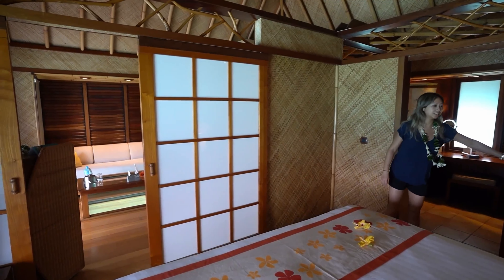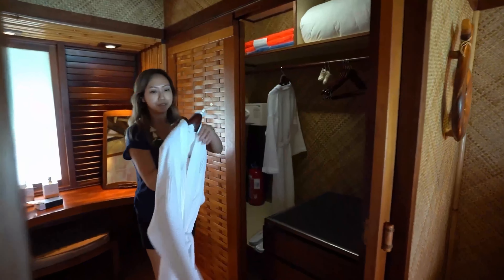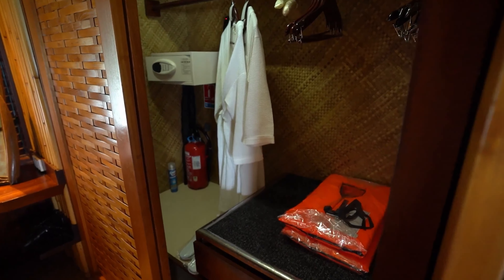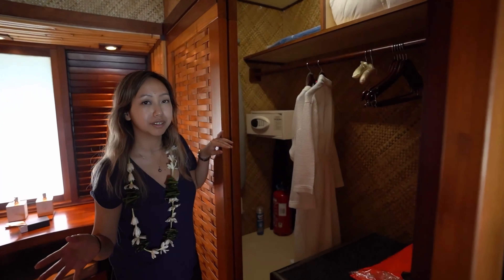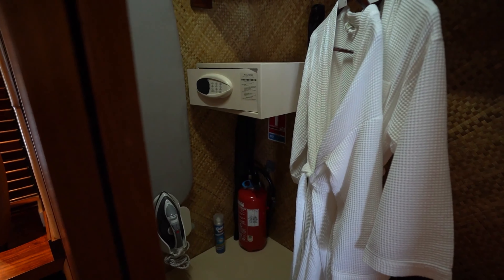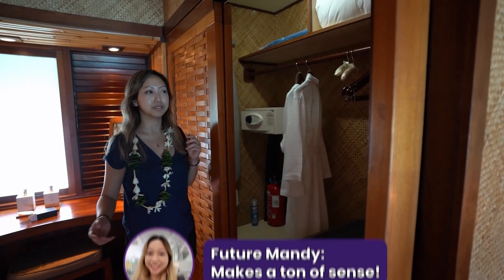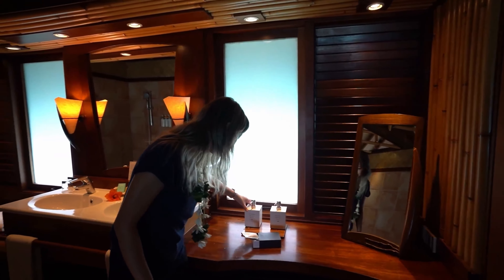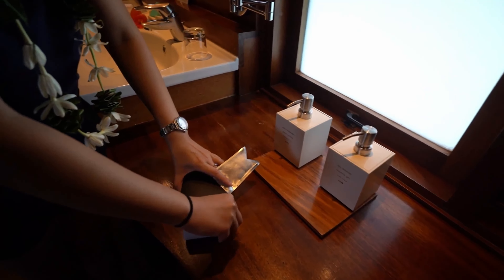Once you land in Bora Bora, you have two options to get to Le Moana. The first is the simplest: taking the hotel boat, which costs around $65 US per person round trip — so around $130 for two people. The second option is public transportation. Air Tahiti has a free shuttle boat from the Bora Bora airport. Follow the transfer sign to the boat dock. The shuttle takes around 15 minutes to reach the main town, and you can stock up on snacks or alcohol at the local grocery store to save significant money.